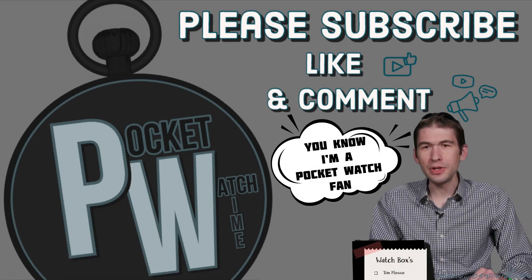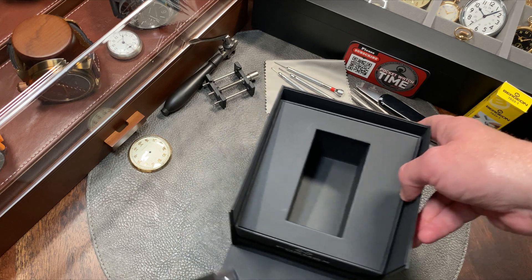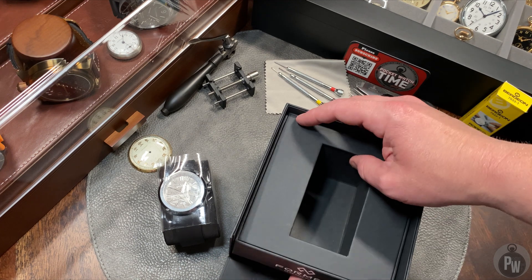Welcome to another episode of Pocket Watch Time. You know I'm a pocket watch fan — I've got loads of pocket watches. My name is Patrick W. and I'm very excited to introduce a new watch into the collection.